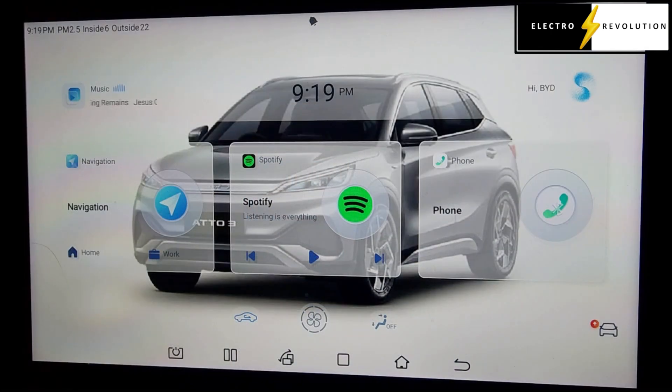Okay, so what we have here is the BYD ATO3. I bought this vehicle in October 2023. I've had a couple of updates to the OTA revision since then, but that happened primarily in the first few months of vehicle ownership. It's been well over a year now since we've actually had an OTA update for this particular vehicle, so I'm quite pleased to see this update now be released for the ATO3.